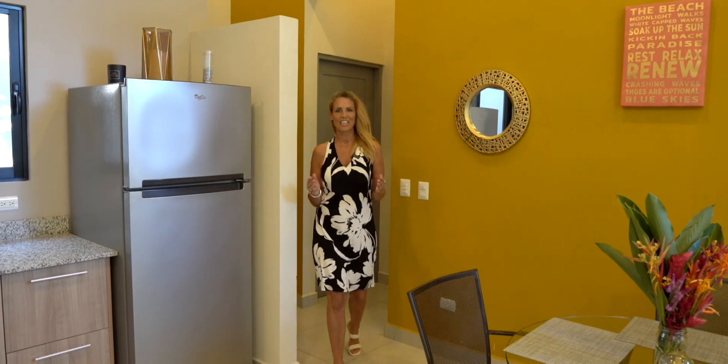Let's take a peek at the Vega Villa, with its beach-inspired design and golden sun-colored theme.